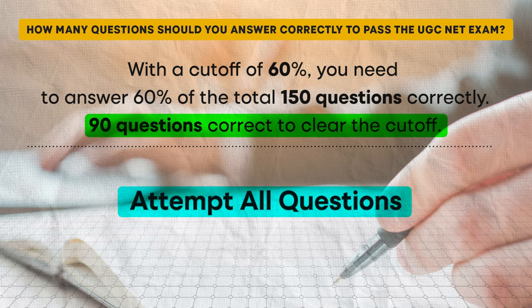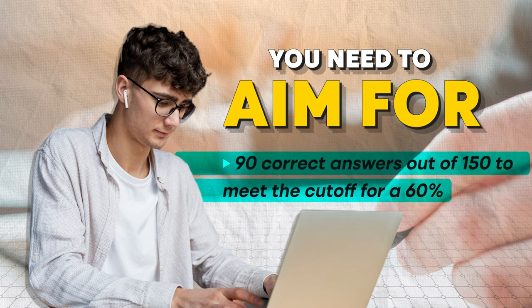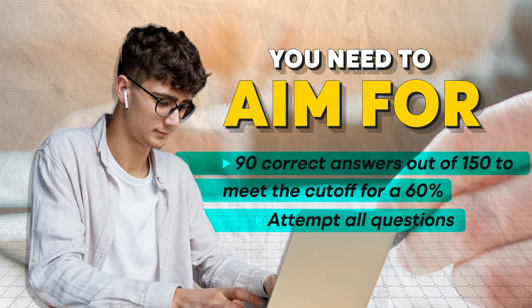One crucial thing to remember is that there is no negative marking in the UGC NET exam. This means you should attempt all 150 questions. Even if you rely on guesswork for some questions, you still have a chance to get them right. This strategy can boost your overall score, especially if you are aiming to hit or exceed the cut-off. To summarize: aim for at least 90 correct answers out of 150 to meet the 60% cut-off threshold. How you achieve this depends on your strengths and weaknesses in paper 1 and paper 2. Ensure you attempt all questions to maximize your chances of success.